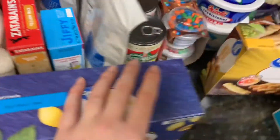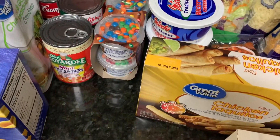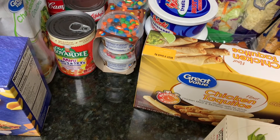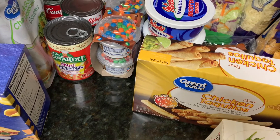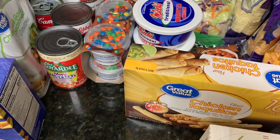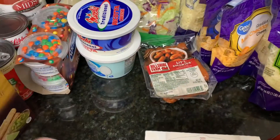That is everything from Walmart. My total was $86.29 — due to substitutions and things that were out of stock that I needed, it was originally $98.39. I'll just go to a different store and get what I still need.